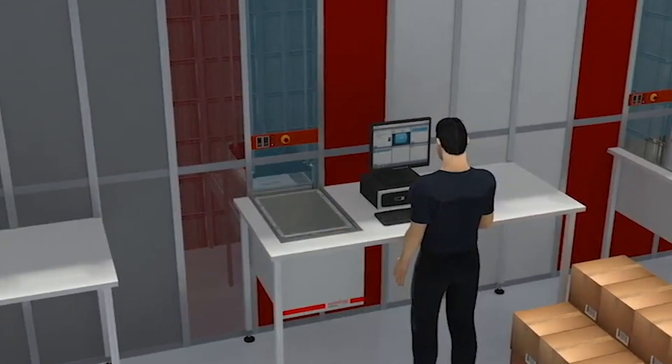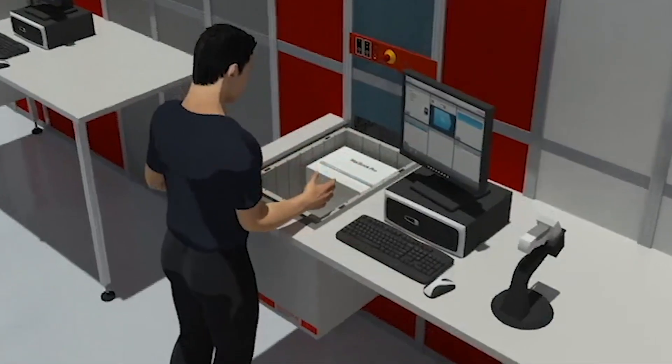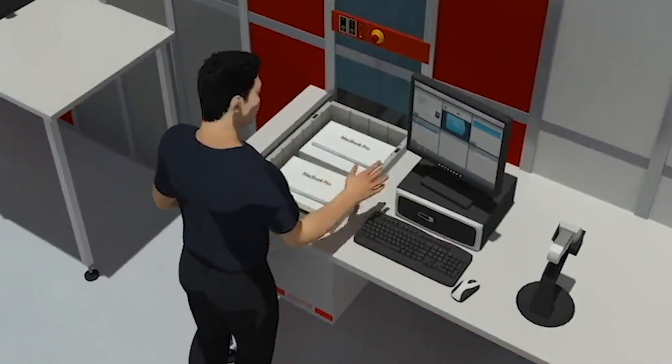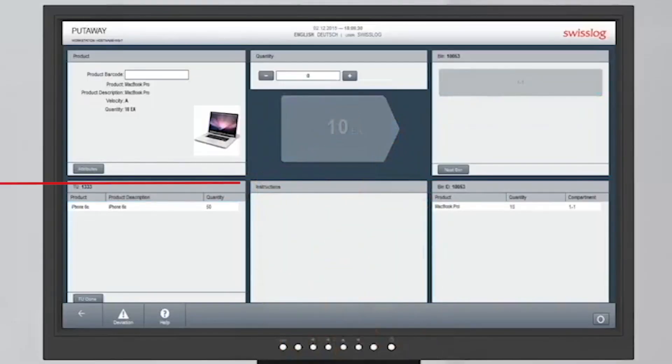By handling the put-away process in this way, we free up a lot of space. We don't need a dedicated process to free up whole bins before presenting them to a picker, so that can save our customers hours of work each day.